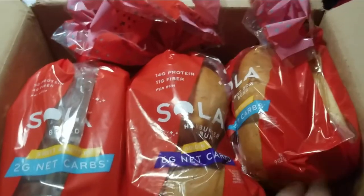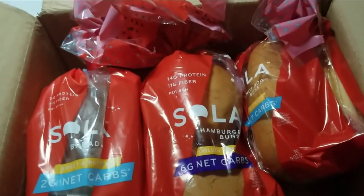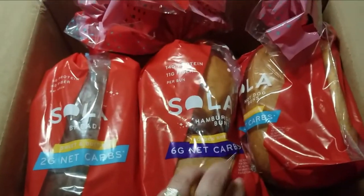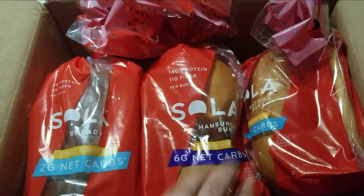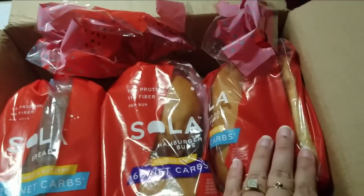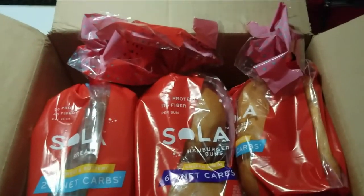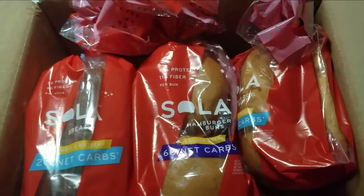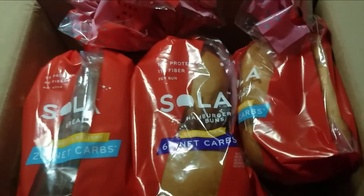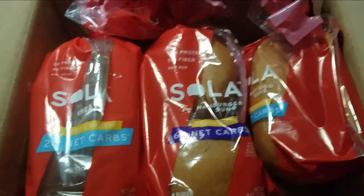This is my Sola bread. I had to order them online because I can never find them in any stores including Walmart. I ordered them online and got them on sale — the slices of bread, the hamburger buns, and the hot dog buns. I'm going to give them a taste test with you guys. Hopefully they get 10 stars. If you're low carb or on keto, you can give them a try. Let's eat!